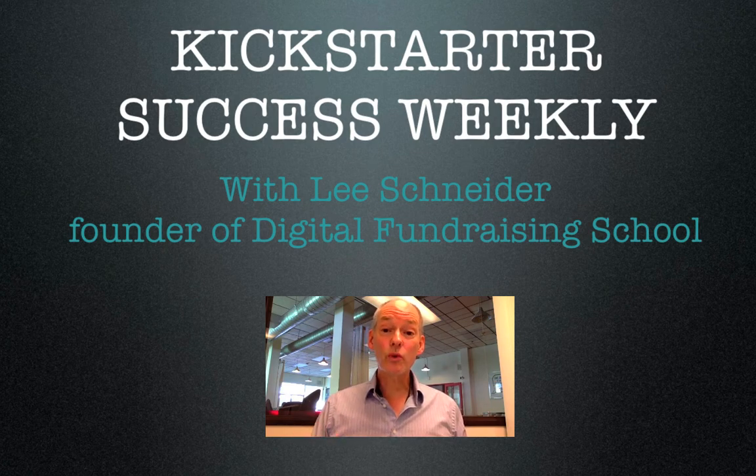Hey, it's Kickstarter Success Weekly. I'm Lee Schneider, founder of Digital Fundraising School. Let's take a look at some successful crowdfunding campaigns. I'll reveal the secrets of why they work, and you'll be able to apply that intelligence to your own campaign so you can succeed in crowdfunding. Here we go.